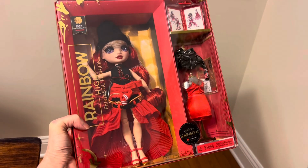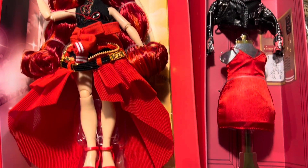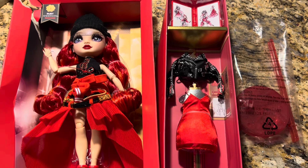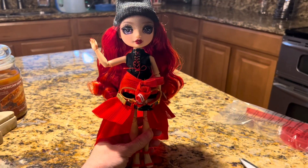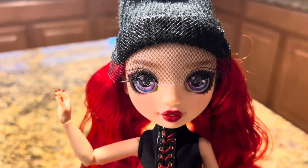This Rainbow High Fantastic Fashion Ruby Anderson doll is a very popular gift or collector item for elementary age children. The doll is about 11 inches in height and stems from the popular Netflix series Rainbow High.